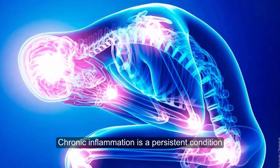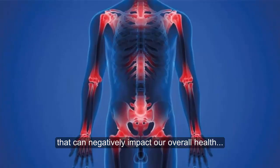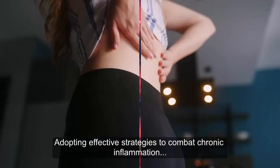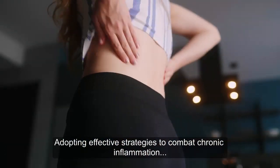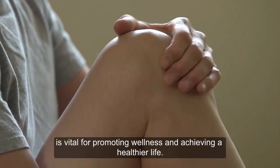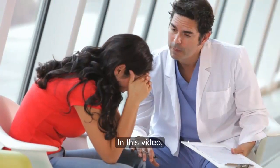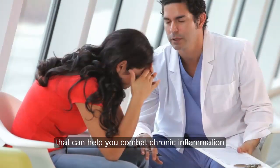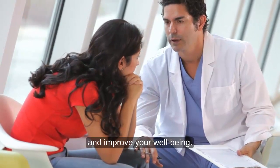Chronic inflammation is a persistent condition that can negatively impact our overall health and increase the risk of various diseases. Adopting effective strategies to combat chronic inflammation is vital for promoting wellness and achieving a healthier life. In this video, we will explore 10 proven strategies that can help you combat chronic inflammation and improve your well-being.